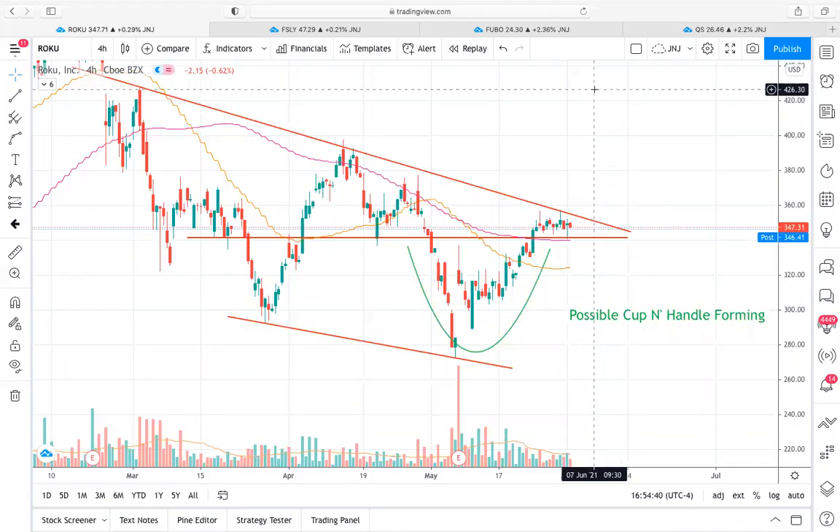Hey guys, what is going on? It's Brycat23 here with Xtrades. Today we're going to be going over some member selected tickers. We've got a few to choose from: one is Roku, the other is QS, Fubo, and FSLY.